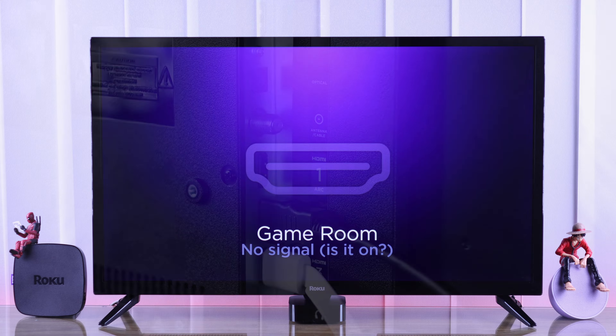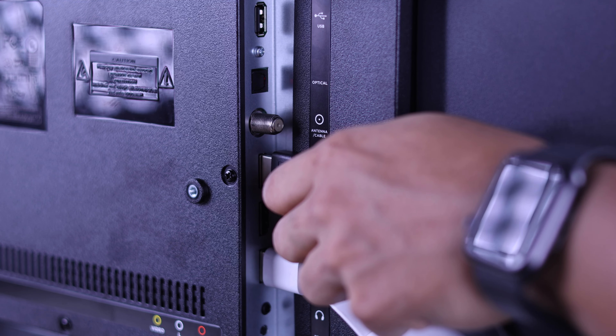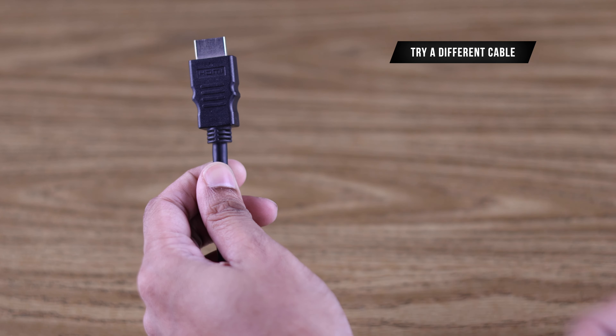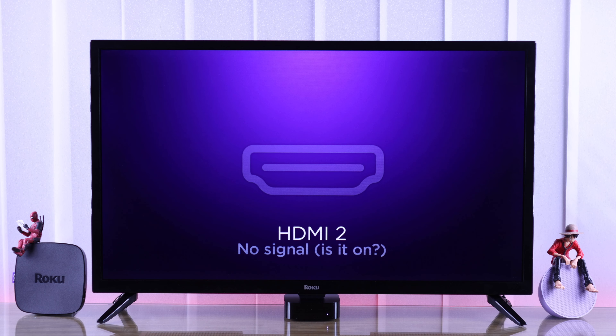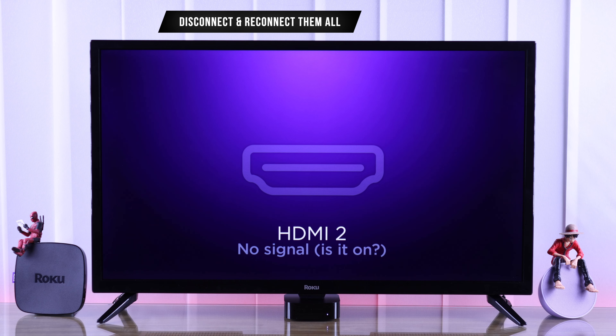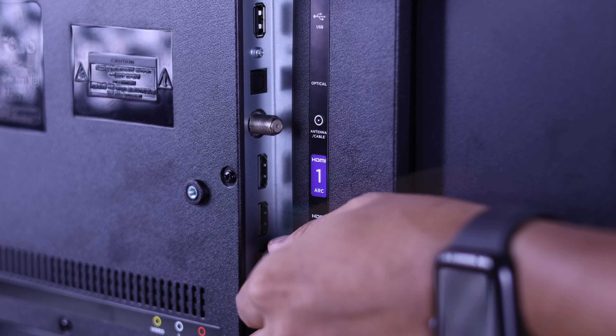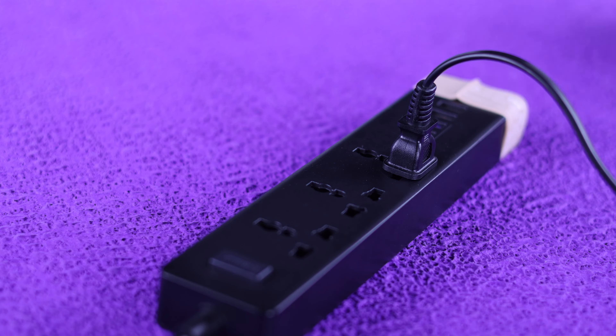If you're still facing trouble, you can try switching to a different port or try a different cable to rule out any issues caused by hardware. After going through all these steps, if it still shows no signal, then disconnect all the HDMI cables that are connected and cold boot your TV by unplugging it from the power source.